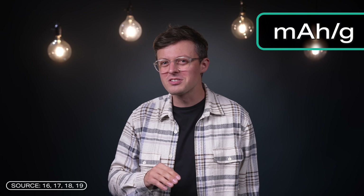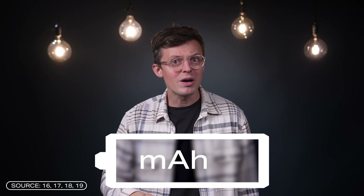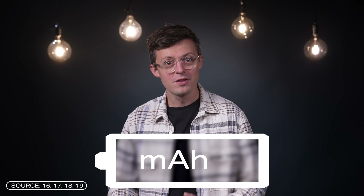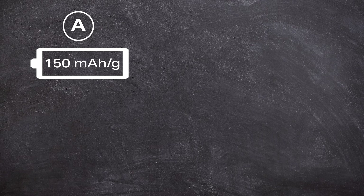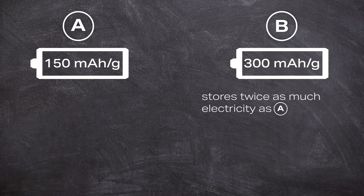Let's talk briefly about this unit because it is not so familiar, but it is very relevant in research. mAh is a unit for measuring battery capacity — in simple terms, how much electricity a battery can store and supply for an hour. The unit is linked to a unit of weight: mAh per gram means how much charge is stored per gram of material. This allows materials to be compared directly on the basis of their ability to store charge per gram. For example, material A with 150 mAh per gram versus material B with 300 mAh per gram means material B can store twice as much electricity for the same weight.